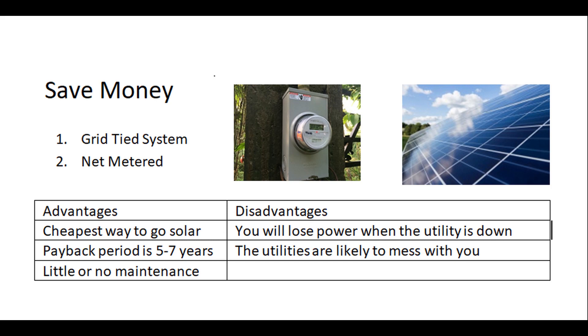The advantages of a grid-tied system are that it's about the cheapest way to go solar. The payback period is pretty quick — five to seven years, maybe even less. And there's little or no maintenance because you have a lot less equipment.